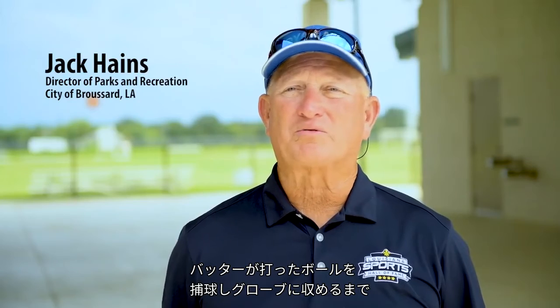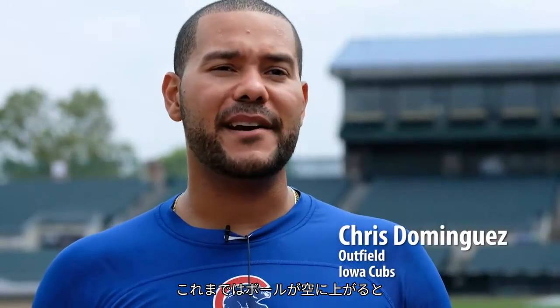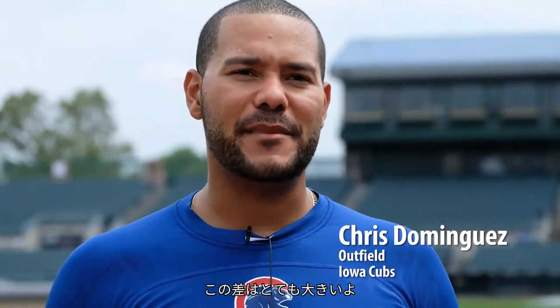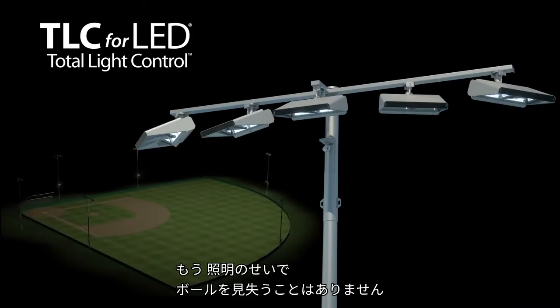It's so easy to track the ball, all the way from the bat to the glove. If the ball goes in the air, you're definitely not looking into the light trying to block it out to see where the ball comes out of the light. That's a major difference. The days of losing the ball in the lights are over.